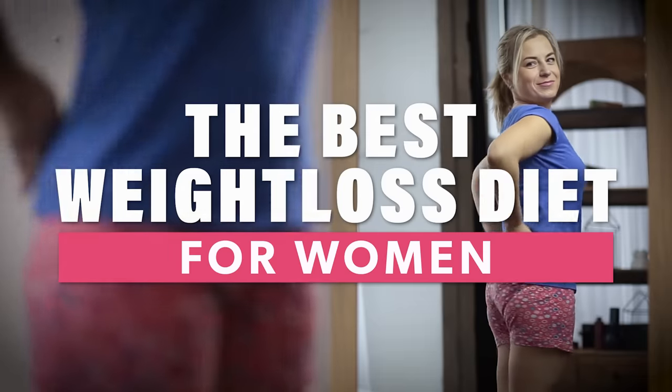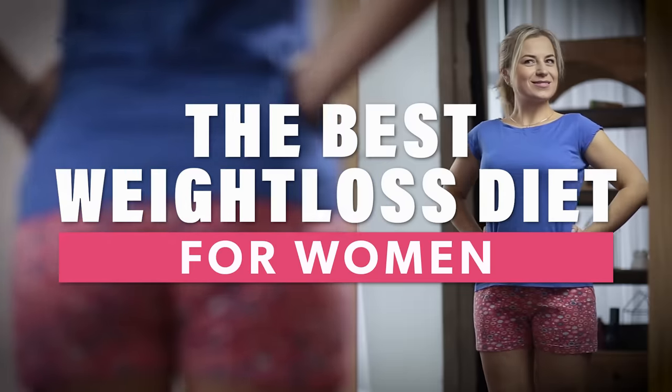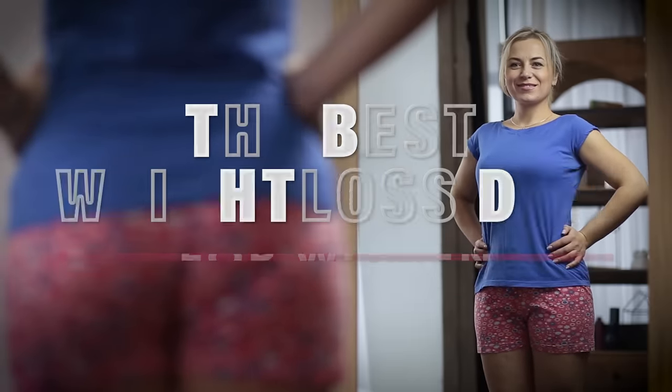Hey there, my friend. This is Dr. Anthony Balduzzi, founder here at the Fit Mother Project, and I want to welcome you to today's episode where we're specifically going to be talking about the best female weight loss diet. What I want to do is really just pull back the curtain and show you a day in the life of our Fit Mother Project program members.